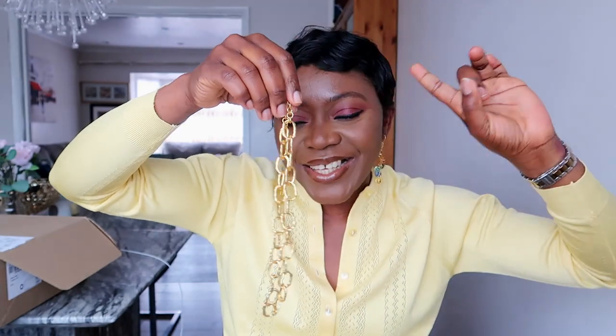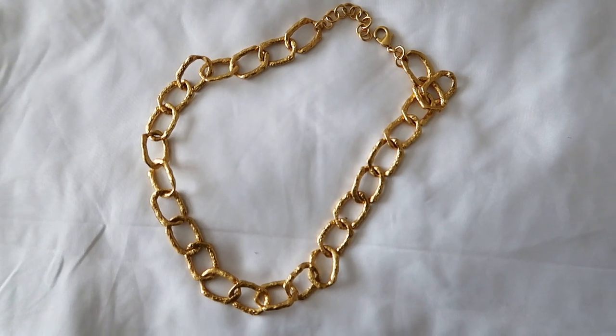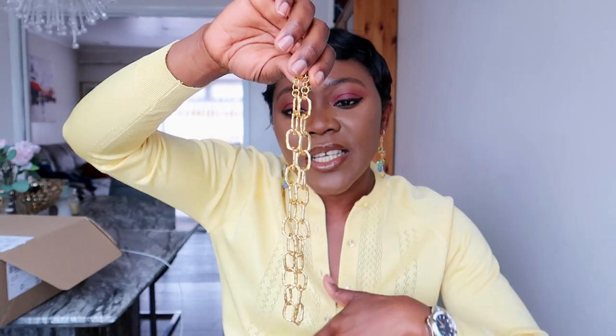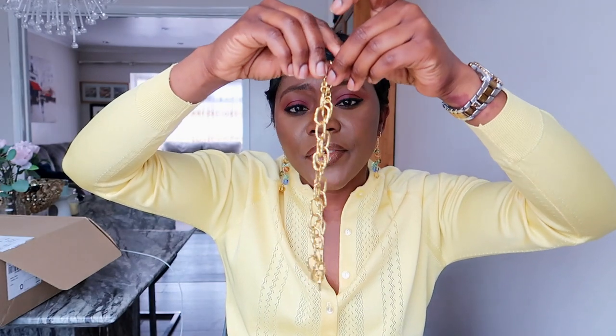I also got this gold-plated necklace — I already showed it in my last vlog when my friend visited from Nigeria and we went shopping. It was originally £40 but I got it on sale for £19.99. No regrets — it looks like you're wearing a real gold chain. It's so pretty.